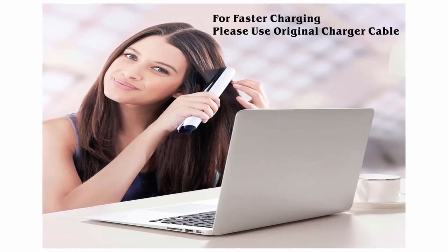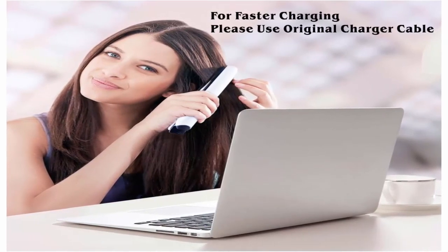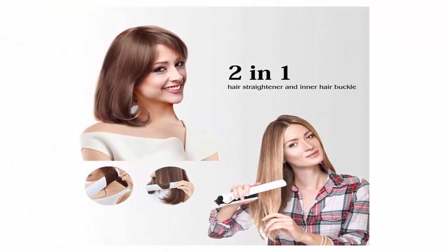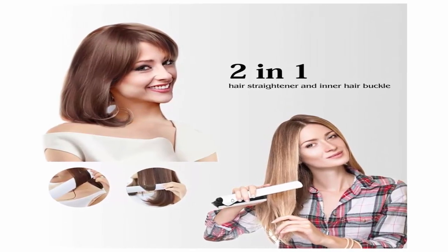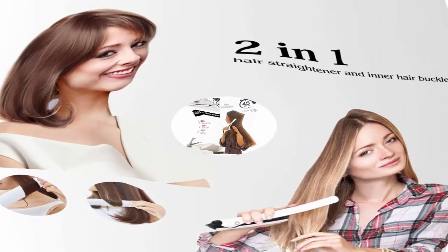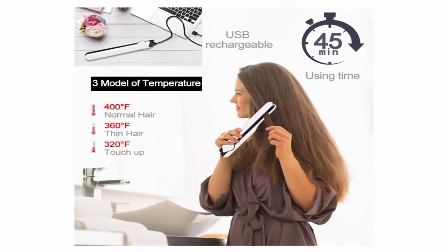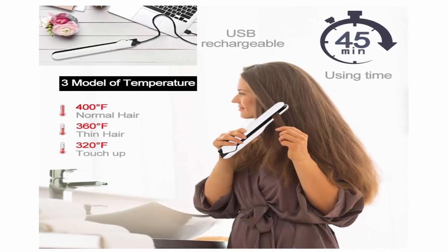Minimalist design. Rechargeable mini travel flat iron with compact size — very convenient for traveling, dating, and meeting on the go. The 4,000 mAh battery capacity is the biggest in the area of cordless straighteners by far. Heats up fast with up to 45 minutes of use time. Ceramic floating plate glides over your hair resulting in a smooth finish that will not tug, snag, or pull at your hair.